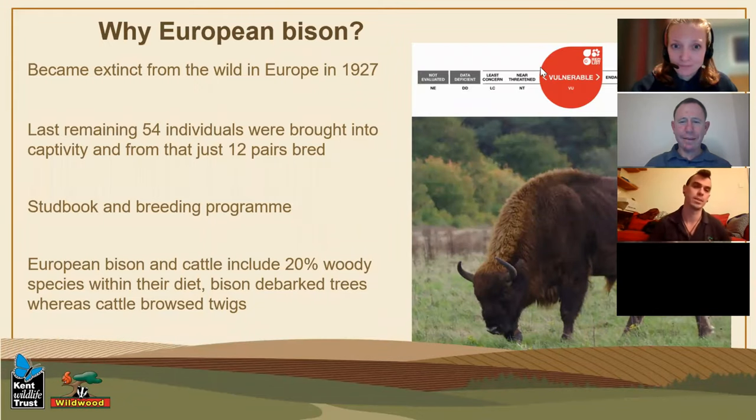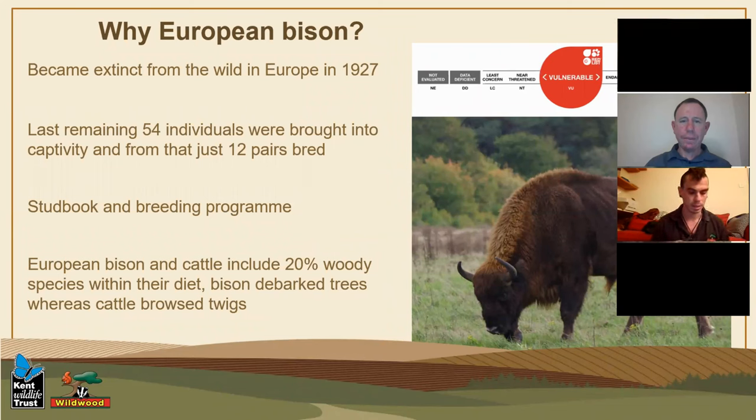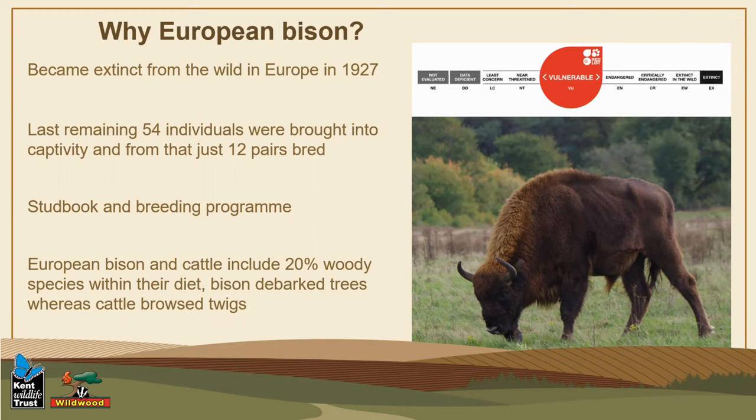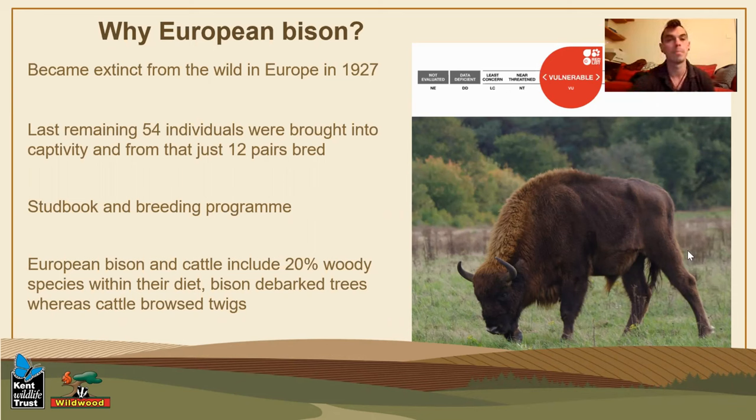So why the European bison? The bison are such an iconic animal, and one of the big things we are working on as conservationists - whether it's Wildwood, Kent Wildlife Trust, WWF, whatever - we're looking at animals and environments and ecosystems that are under threat from various things, whether it's human threat or climate change. We're most interested in the animals that are likely to disappear or are struggling.